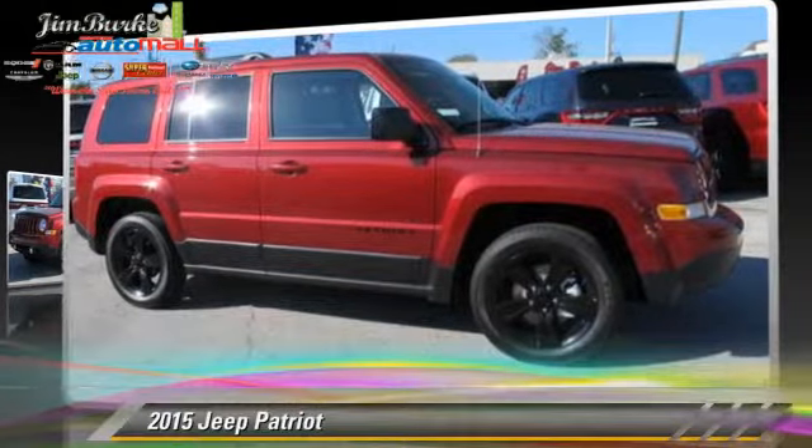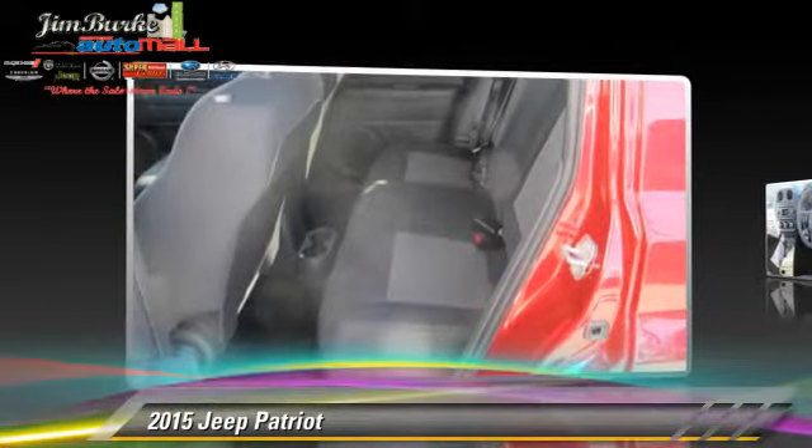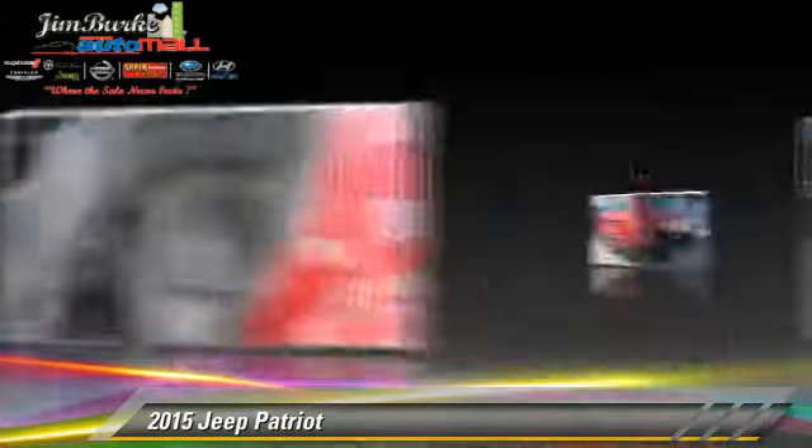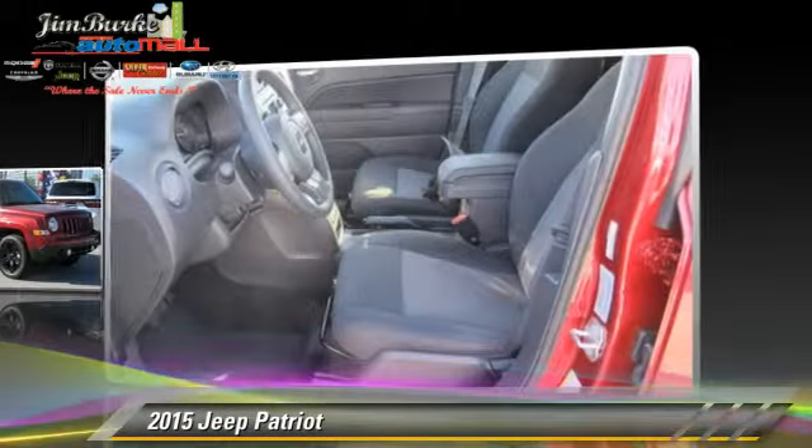The 2015 Jeep Patriot. This vehicle is well equipped. This Jeep features privacy glass, side airbags, and tilt wheel.